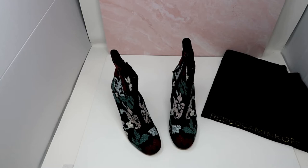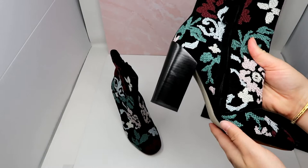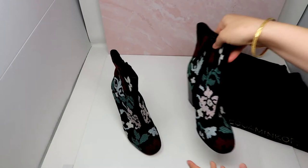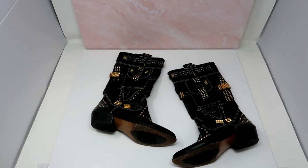I absolutely adore these shoes. This is a pair of Rebecca Minkoff embroidered Boana boots and I think the detailing is so beautiful — just stunning. I think anybody could rock these this fall so I'm going to get them listed right away. If you look at the bottom, they're hardly worn at all. They are a size 7 and they actually come with their original dust bag — this was a great pickup.